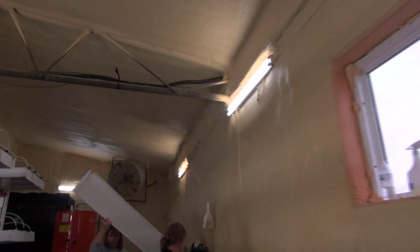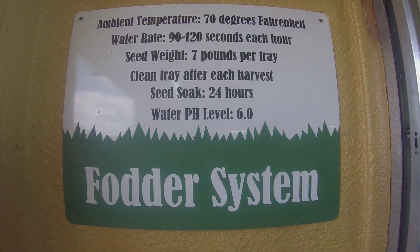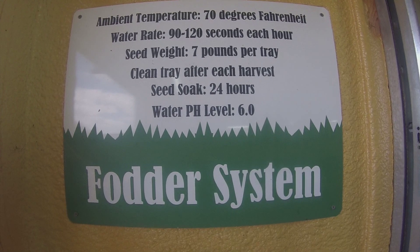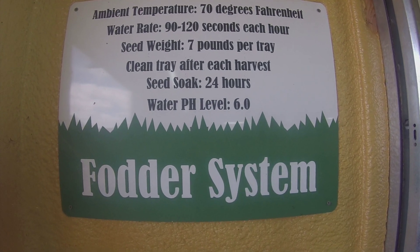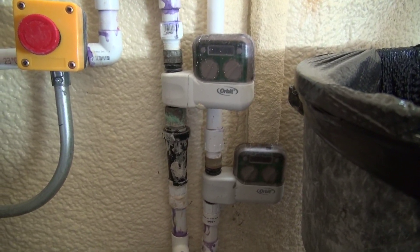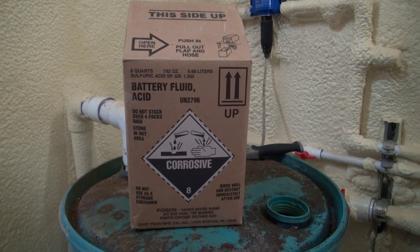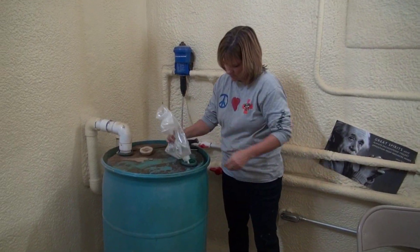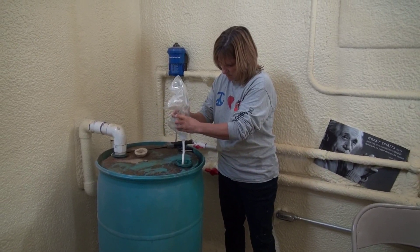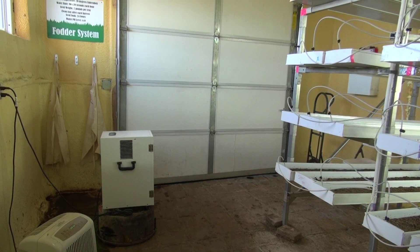We also insulated the walls and ceiling with spray foam insulation — made a big difference. Our seed hopper is now inside the room so the seeds are controlled. We have two water systems now because we doubled the size and amount of our trays, and we're watering two minutes every two hours around the clock, and the lights stay on around the clock as well. Because our pH level is way too alkaline out here, we add battery acid to 50 gallons of water, and that little blue thing on the wall called a dosatron injects it into our water system to lower our pH.